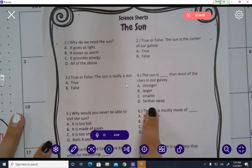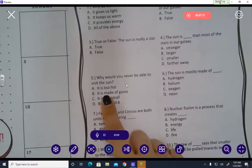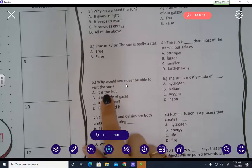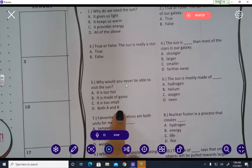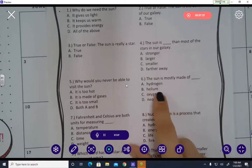Number four: The sun is blank than most of the stars in our galaxy — stronger, larger, smaller, or farther away? Number five: Why would you never be able to visit the sun? A) It's too hot. B) It is made of gases. C) It is too small. D) Both A and B. Number six: The sun is mostly made of — hydrogen, helium, oxygen, or neon? Remember, it's made of all of those, but what is it made of the most?